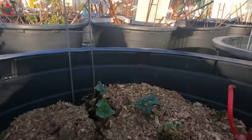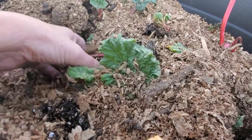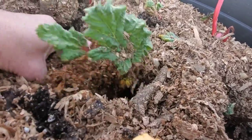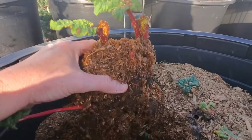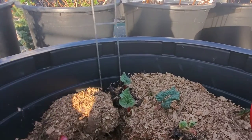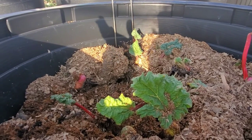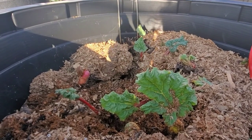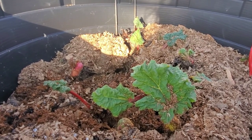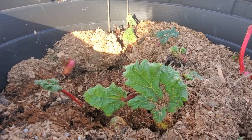Got some rhubarb here — some bare root rhubarb. That's tempting. I've never been able to get rhubarb to grow here; I don't know who does. You'd have to have a really shady area. I mean, it loves sun but it likes coolness, so you'd have to have the right microclimate. Someday I'm going to figure that out though, because I love rhubarb pie — or strawberry rhubarb pie. Nothing can beat that.